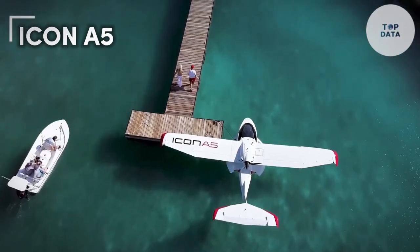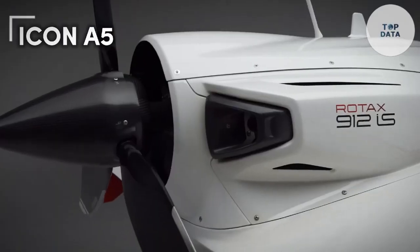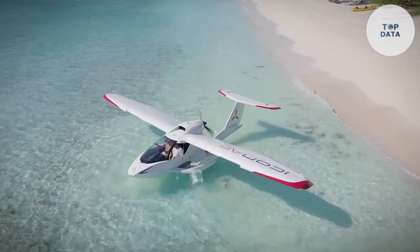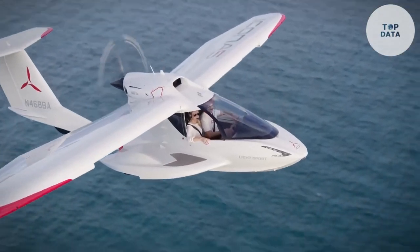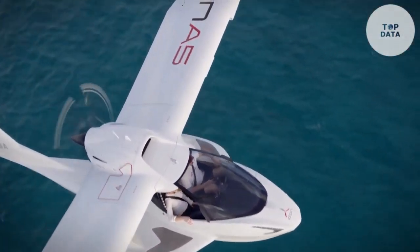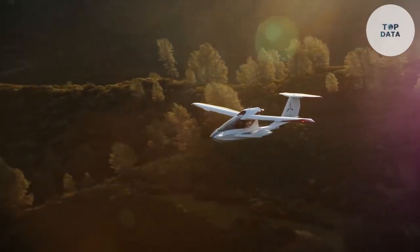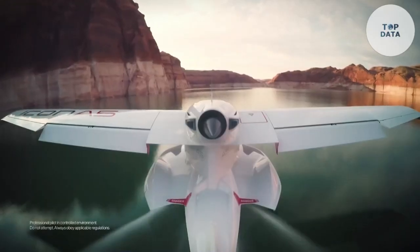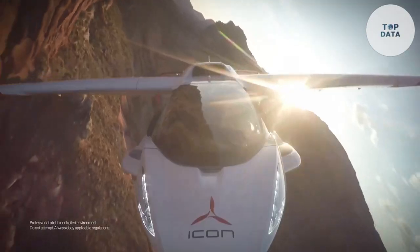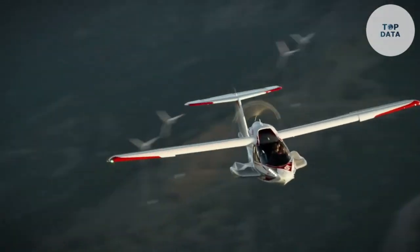Icona 5. Imagine soaring through the skies in a sleek, lightweight aircraft that offers an exhilarating flying experience. The Icona 5 brings this dream to reality. With its innovative design and advanced technology, the A5 is a truly unique and inspiring aircraft. The Icona 5 is a light sport aircraft (LSA) that combines the versatility of a car with the thrill of flight. It can be easily transported on a trailer, making it perfect for weekend getaways and adventures. The A5 is powered by a Rotax 912 IS engine, which provides powerful and reliable performance.